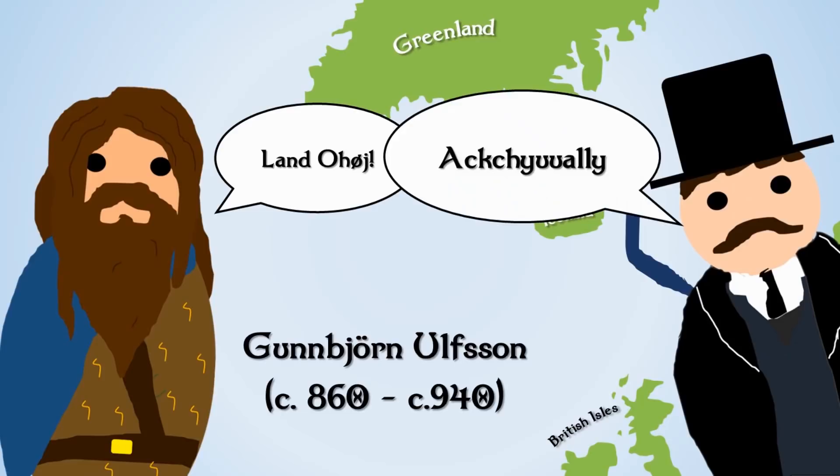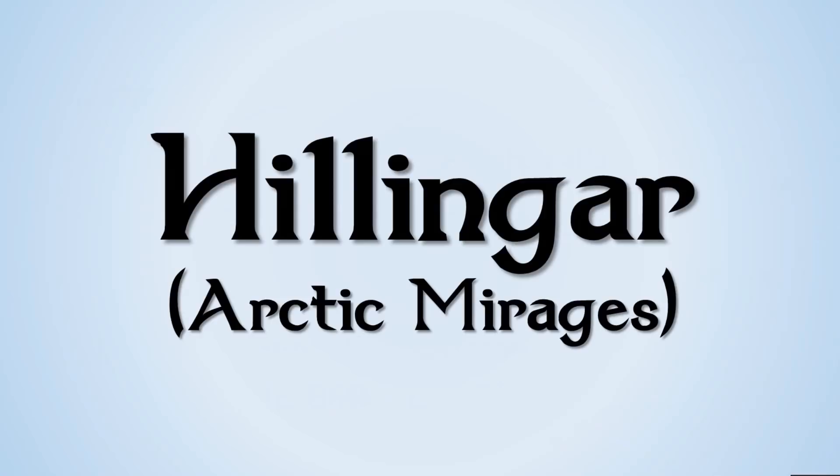That view was challenged by a physicist named Valdemar Len, who argued that what Gunbjorn saw wasn't Greenland but an Arctic Mirage. Similar to a desert mirage, an Arctic Mirage occurs when hot air — much hotter than the extremely cold ice sheet — rises above Greenland's ice, distorting the light rays and making land appear to be there when it's actually much further away. Interestingly, the old Norse had a word for this phenomenon: Hillingar.